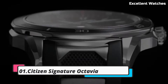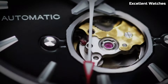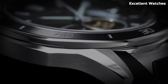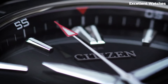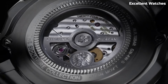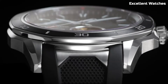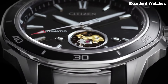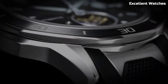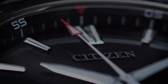Number 1: Citizen Signature Octavia. The Citizen Signature Octavia is the epitome of luxury and precision in watchmaking, representing the pinnacle of Citizen's craftsmanship and attention to detail. It features a beautiful sapphire crystal and a stainless steel case with a stunning blue dial, exuding elegance. Powered by Citizen's EcoDrive technology, it harnesses the power of light to keep it running without the need for battery changes. It offers a chronograph, date display, and a 12/24-hour time function.